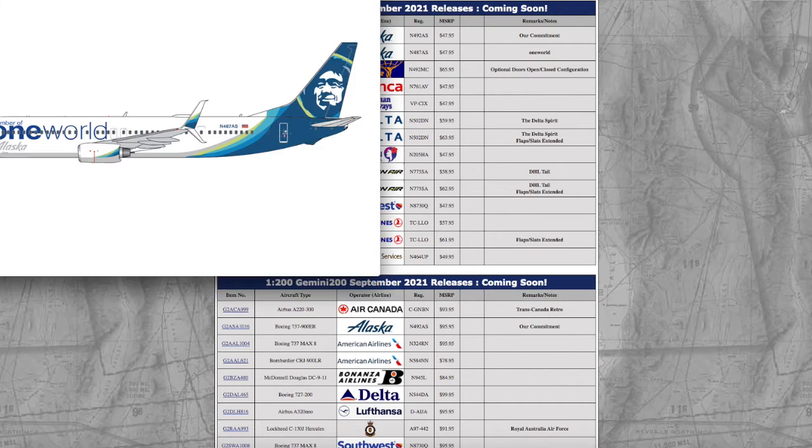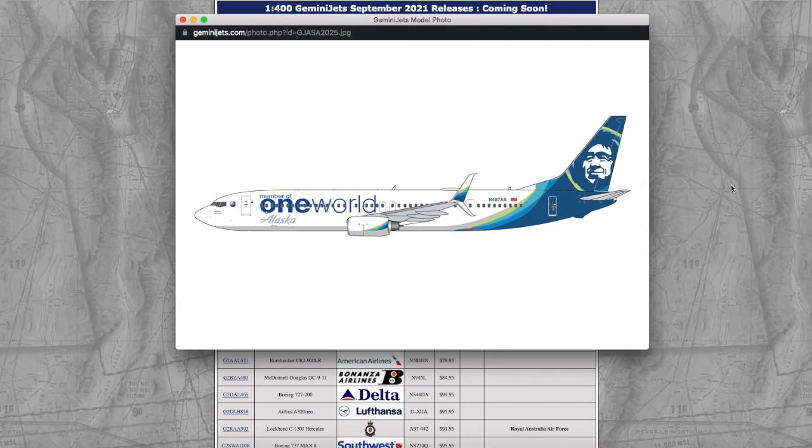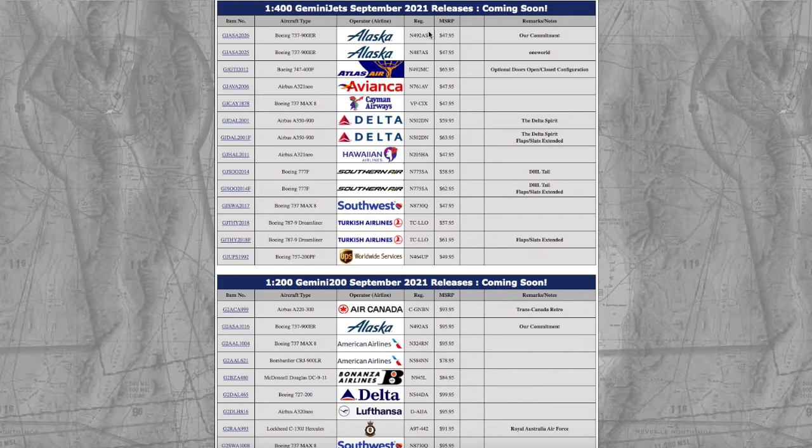Moving on down the line, we have another Alaska 737-900ER, this is in their One World livery. Gemini Jets or NG Models did release this model, so I'd probably go for the NG Models version of it. I'd rather go for the 'Do What Is Right' livery from NG Models, because Gemini Jets just doesn't have the greatest 737-900 mold. Registration is N487AS, it's scale 1:400, and the price is $47.95.